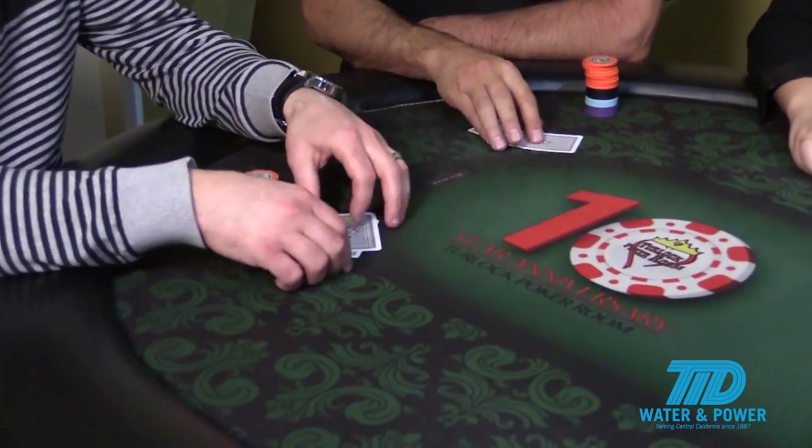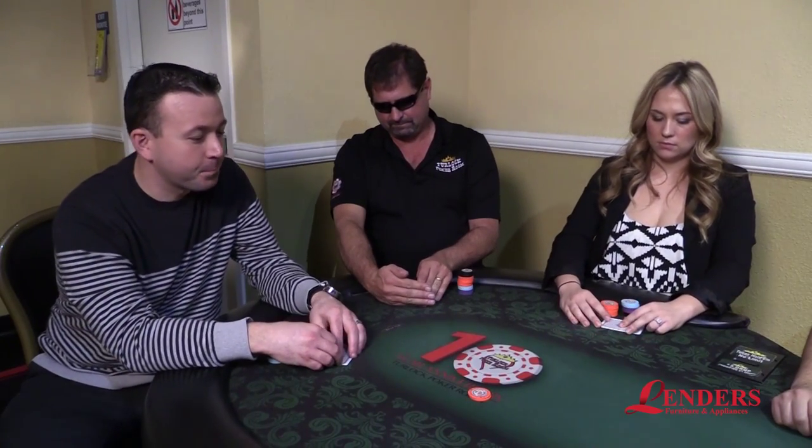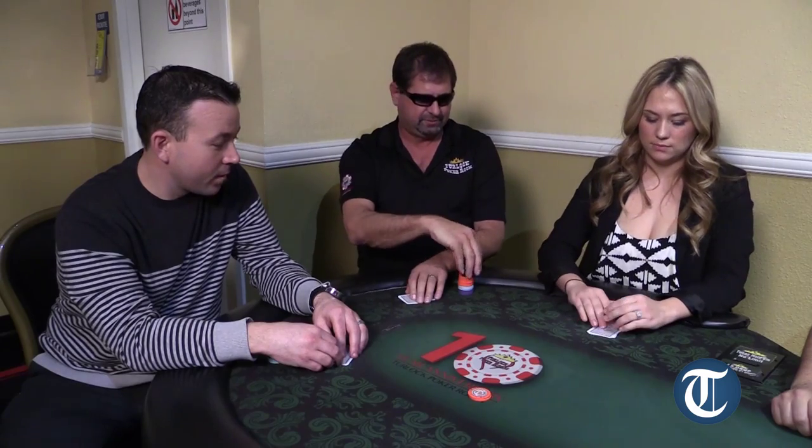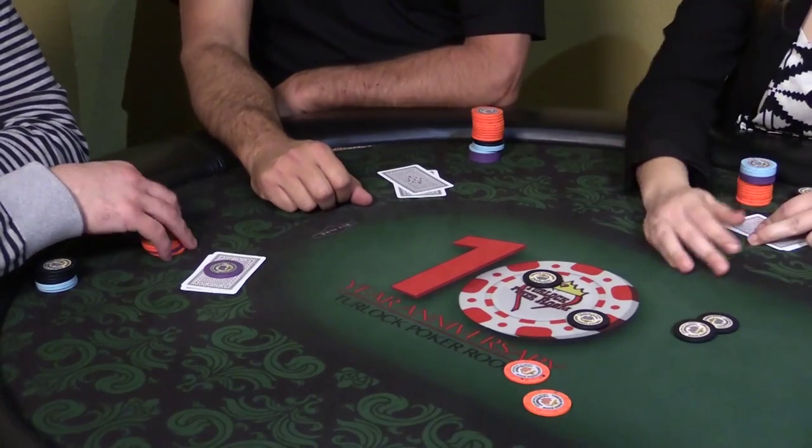First, the dealer will start with the standard 52 cards, shuffles it up, and deals them. Each player at the table was just dealt two cards face down. These two cards are called the hole cards. Then there's a round of betting starting from the left. This is called the pre-flop. Like most games of poker, players can either bet, call, raise, or fold.